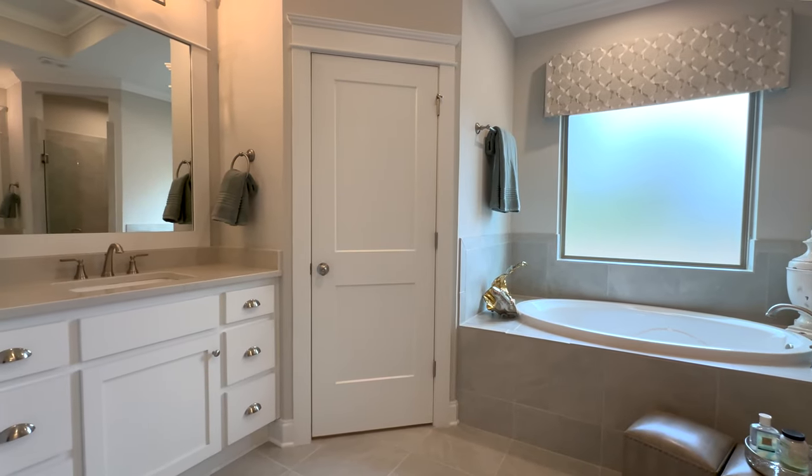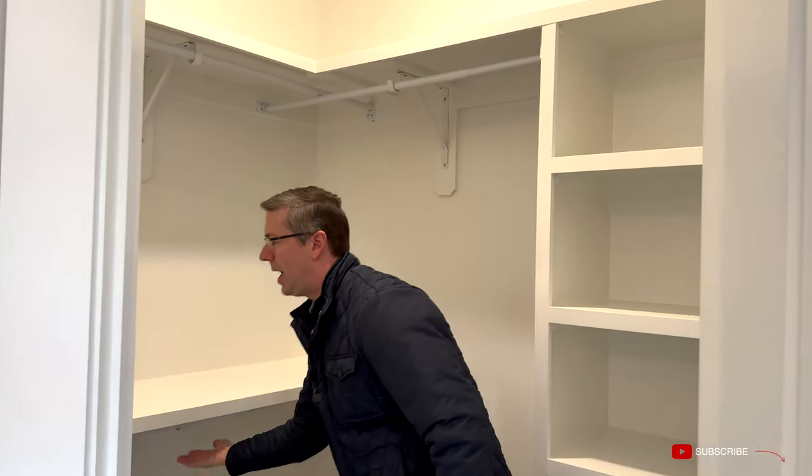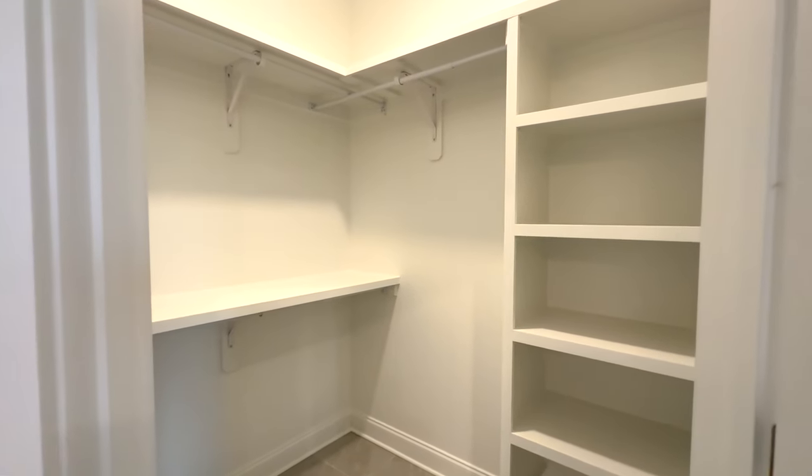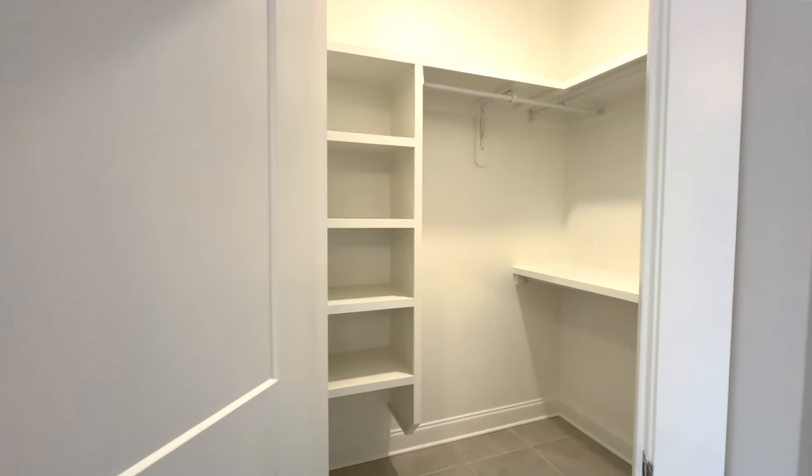You've got a commode right here, and on either side of the entrance into the master bath you've got walk-in closets. Each has wood shelving with dual hanging racks — a rack below and one above — that wraps around, plus an area for shoes. The opposite side mirrors the same setup. Dual walk-in closets with plenty of storage — that's one of the things modern homes do really well, and it makes living so convenient.